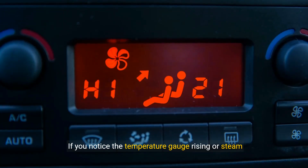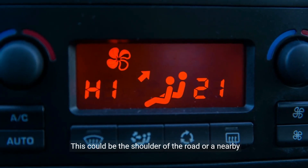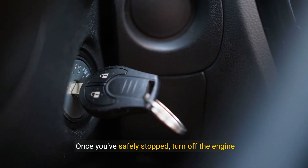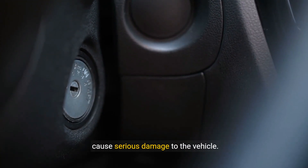If you notice the temperature gauge rising or steam coming from under the hood, it's essential to pull over to a safe location as soon as possible. This could be the shoulder of the road or a nearby parking lot. Once you've safely stopped, turn off the engine immediately. Continuing to drive with an overheating engine can cause serious damage to the vehicle.